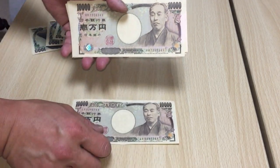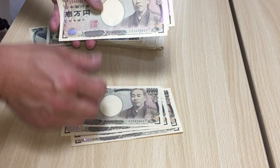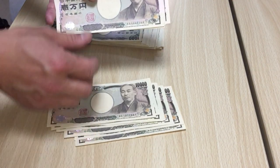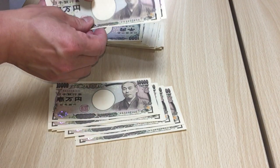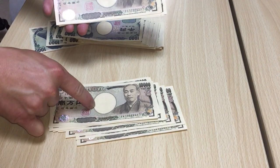This is Ichiman, Ichiman, Niman, Sanman, Yonman, Goman, Rokuman, Nanaman, Hachiman, Kyuman, Juman. That is 100,000 yen — Juman.